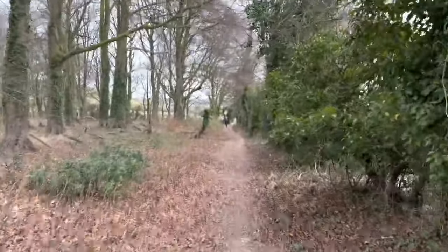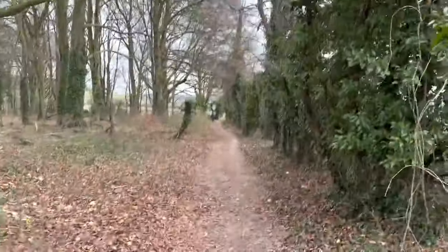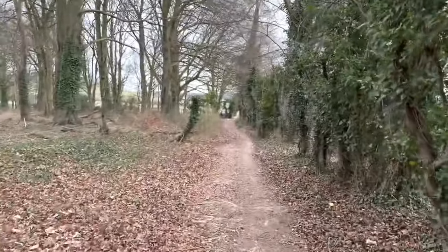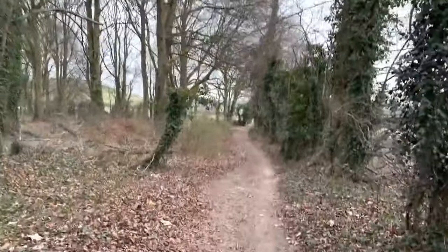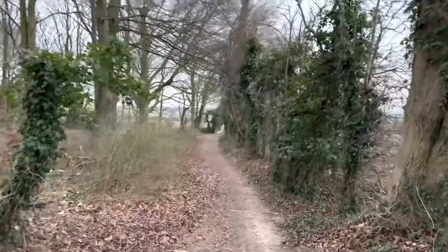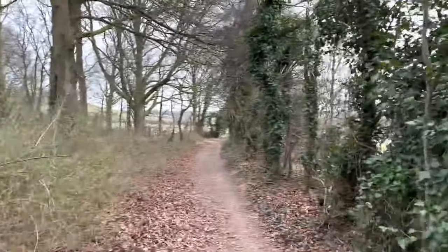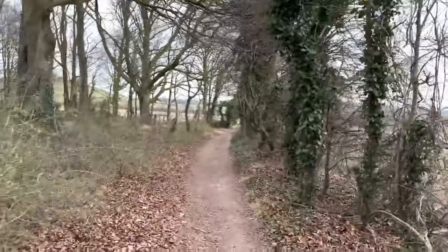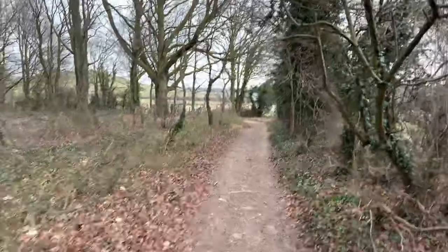Get out of the town and come out for a walk in the countryside. This is right on the Hertfordshire and Bedfordshire border. The nearest main town will be Hitchin. There's also the large village of Barton le Clay and the small village of Pegston, which we will walk through a little bit later on.